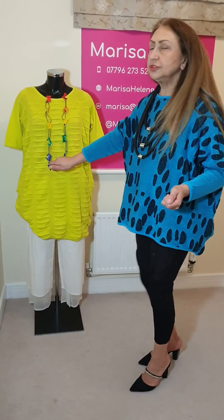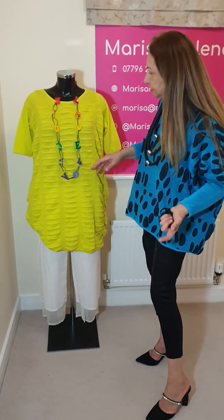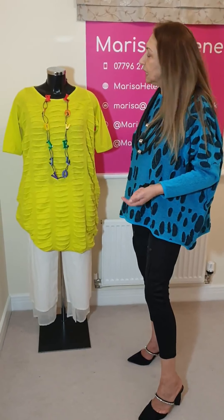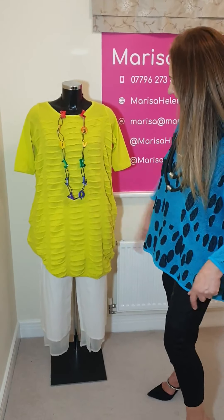This is a tunic in this beautiful acid yellow, or lime, whatever you want to call it. A brand new necklace from Janui which has got all kinds of colours so you can put it with everything. And you can see what it says on there - it says 'love'.